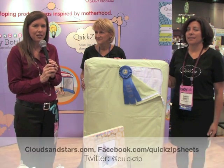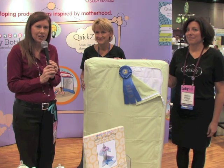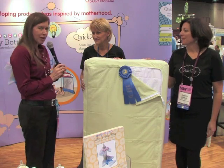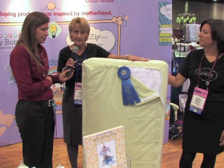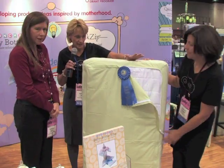Their invention is definitely saving moms a lot of time and creating a lot of solutions. I'm going to let Joan tell us a little bit about their company, Clouds and Starks. The Quick Zip Crib Sheet — it's a two-part crib sheet. The base stays on the mattress, and you change the top easily for simple changes.